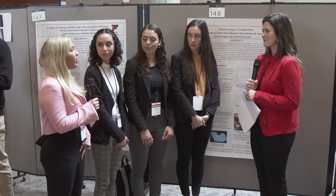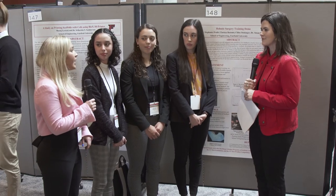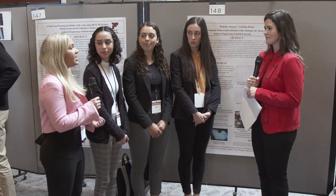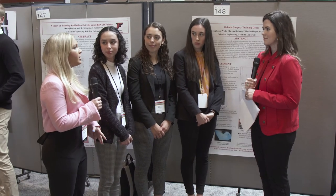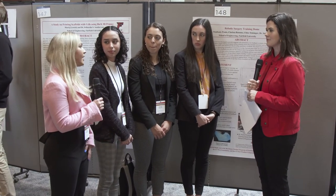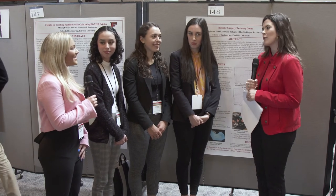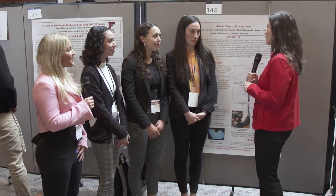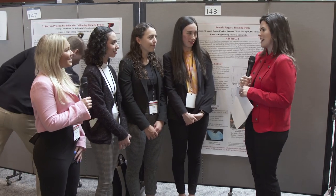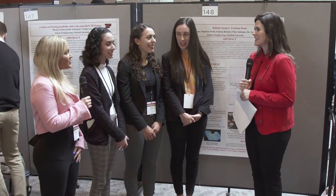On the actual dome, we're looking at an LED display to show the quantitative data — the force measurements — and also adding more lights to make it more aesthetically pleasing and applicable for anyone. Wow, you guys are so impressive. Congratulations on all your hard work — it's really amazing. Thanks so much for chatting with us. Thank you so much.